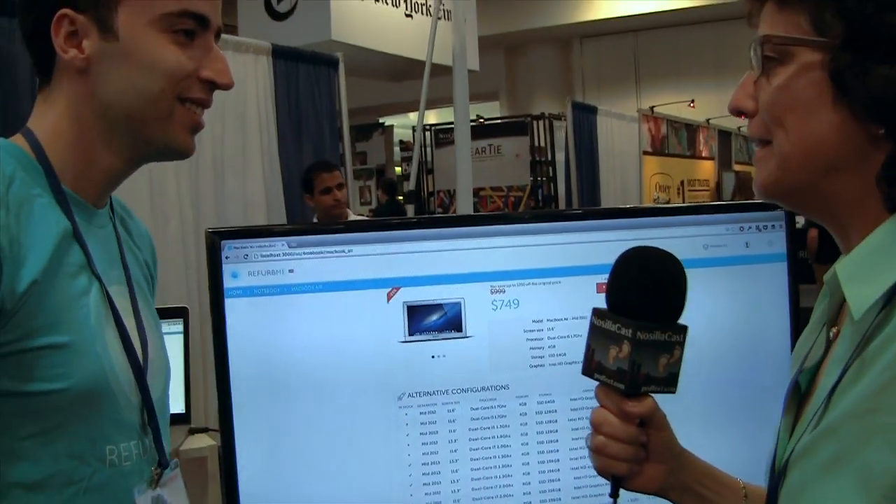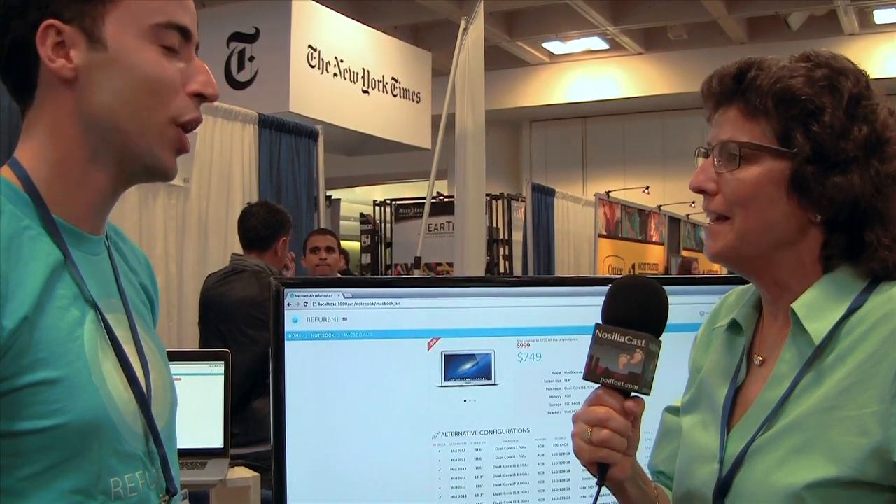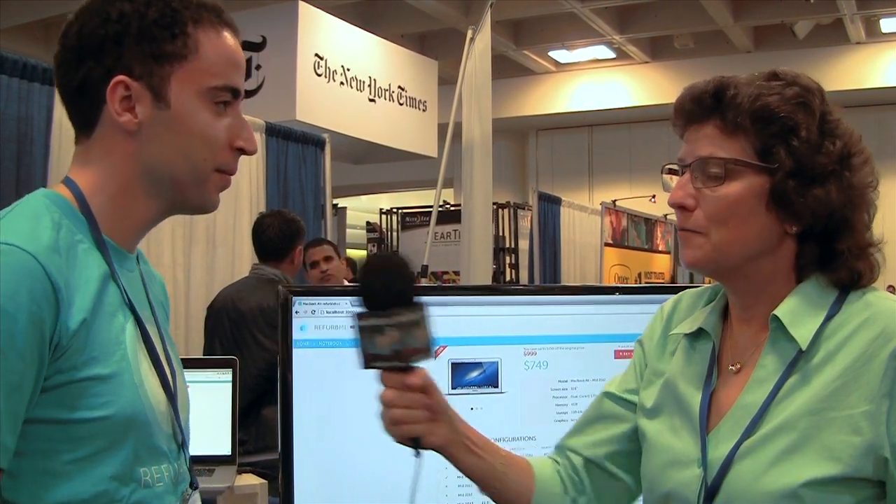I've been taught to follow the money — if you're not charging me anything, how are you guys making money? We are affiliated with Apple. We get a commission for every sale generated through our service because we make the process easier for customers. I really like that answer because one of my fears was that Apple would find out you're scraping their site and make you stop. So you can find it at www.refurb.me.